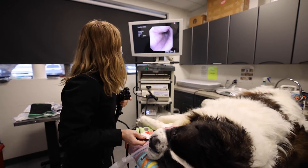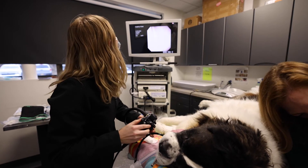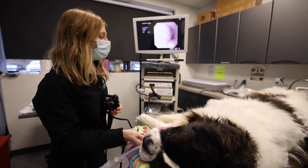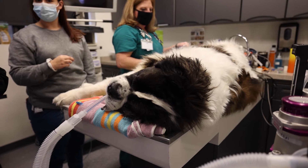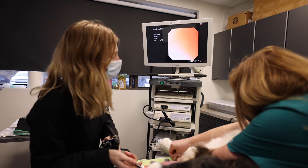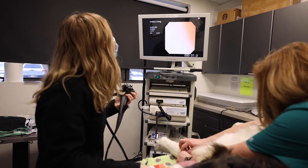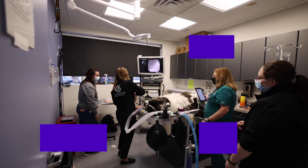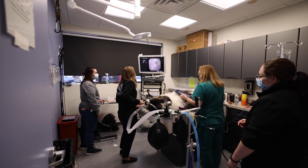When I saw him for consult, the owner reported he was having some weight loss at home. So I wanted to evaluate his GI tract, but he's so big that ultrasound is not going to be super helpful because it's limited by his size. We decided to do an abdominal CT as well since we're already doing a head CT, and we'll take some biopsies to make sure he doesn't have any underlying GI disease.